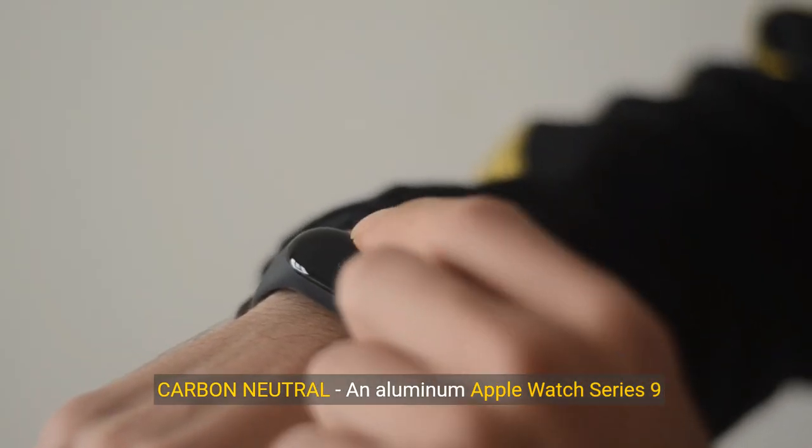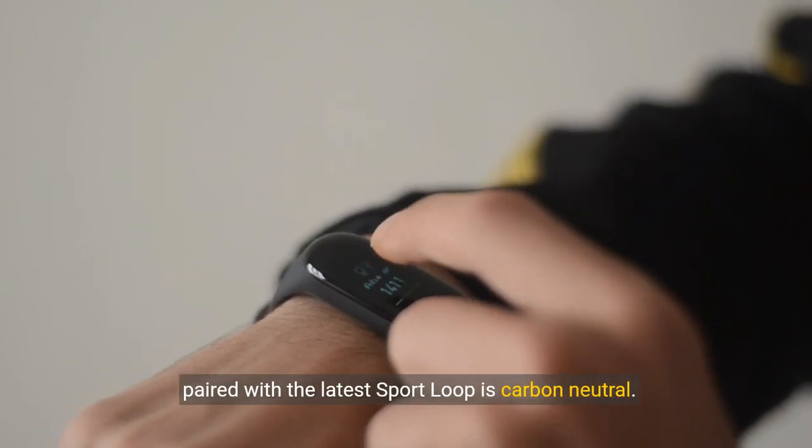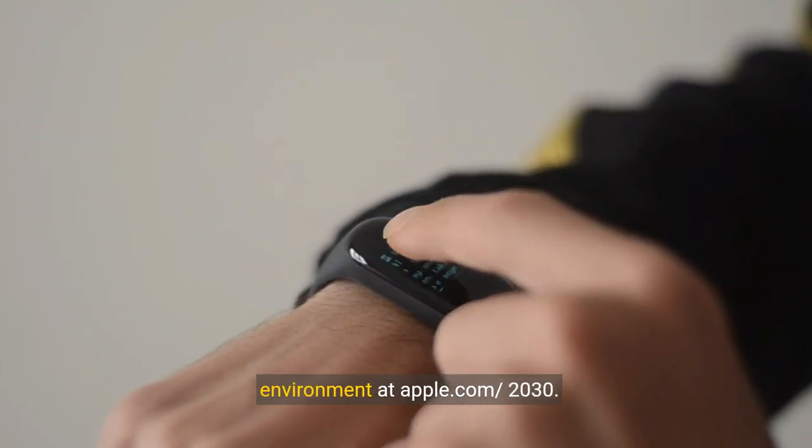Carbon Neutral — an aluminum Apple Watch Series 9 paired with the latest sport loop is carbon neutral. Learn more about Apple's commitment to the environment at apple.com/2030.